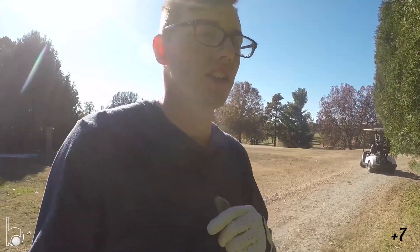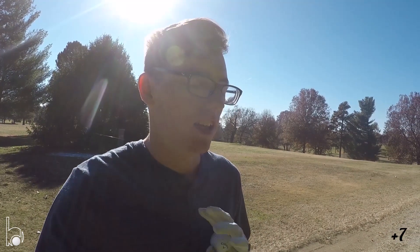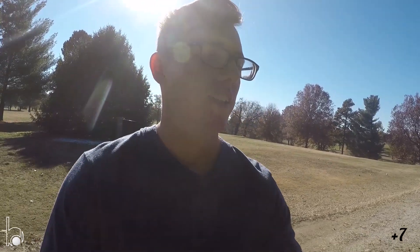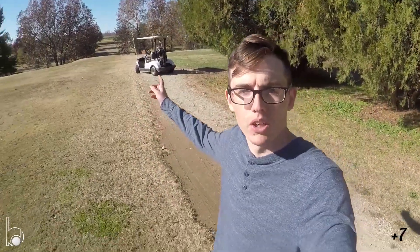So that par three after my tee shot just went really bad — I couldn't even record it, that's just how bad it was. So I took a double bogey there. Hopefully we can bounce back on this par four; looks like it's uphill, so that'll be interesting.